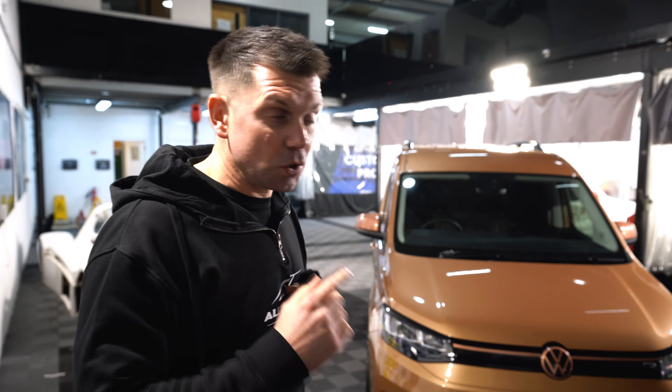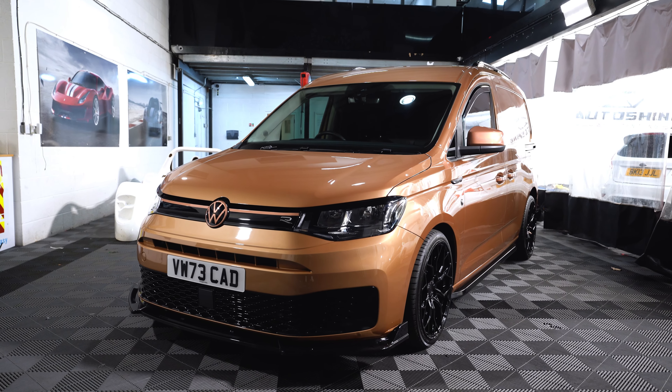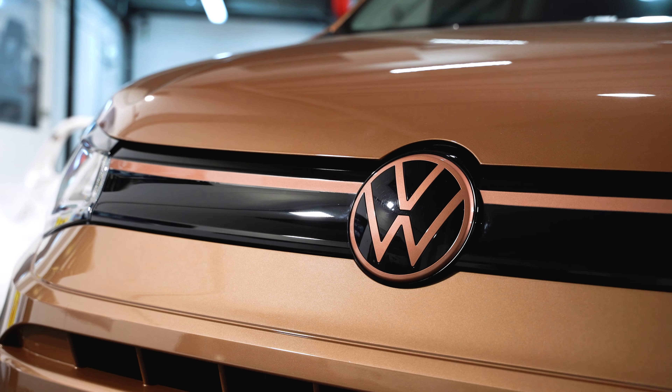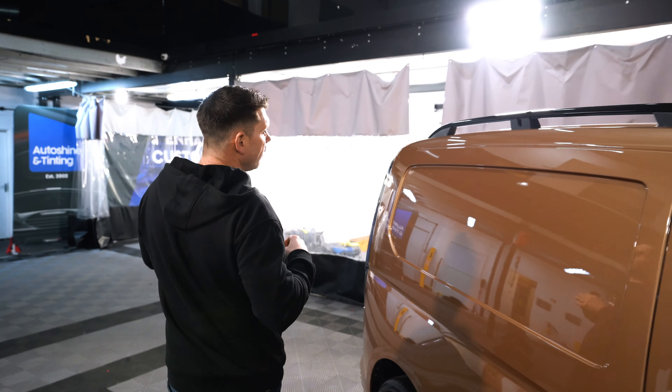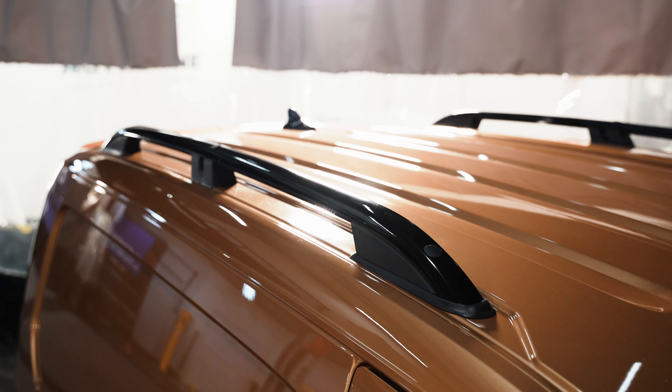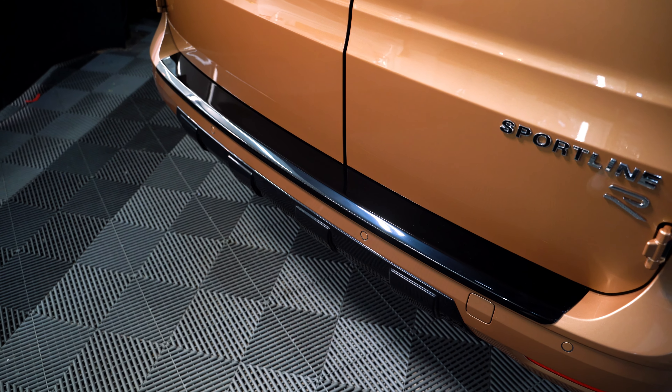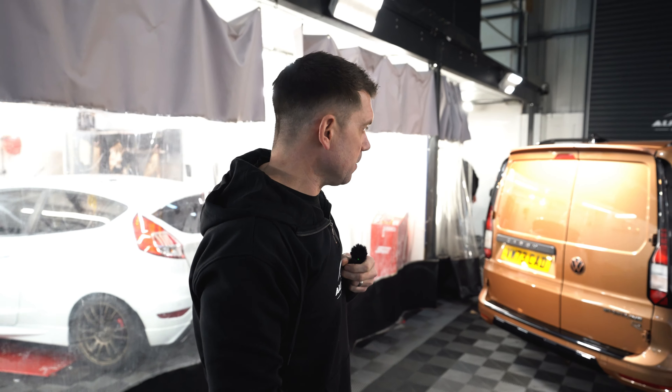I need to talk about the similarities between this and the Ford Transit Connect, but I can't go any further without talking about how good this van looks. We've done all the bits shown in the video — the PPF, the coatings, the polishing — and we've also installed these roof bars and wrapped them gloss black so they match the other gloss black bits we fitted. It really does look incredible.